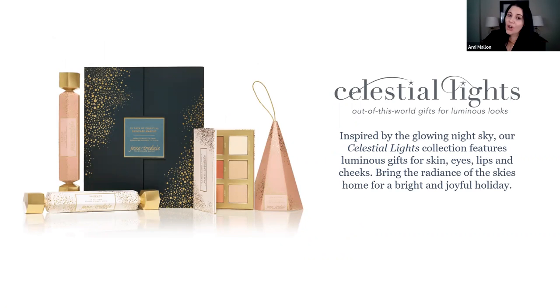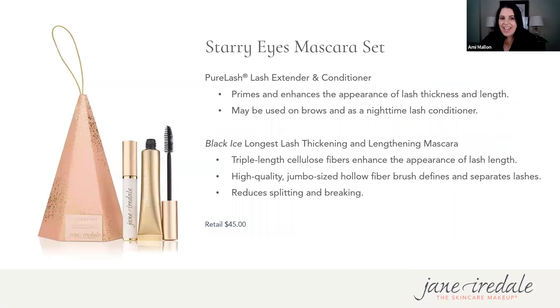Now we're going to talk about our gorgeous holiday collection. This year it's called Celestial Lights, inspired by the beautiful night sky. The packaging really echoes that sentiment, bringing the joy and sparkle of the holiday right into your home — bringing radiance, joy, and bright light into your life.